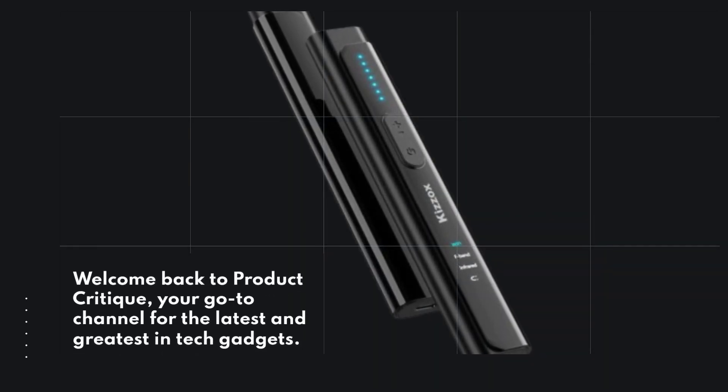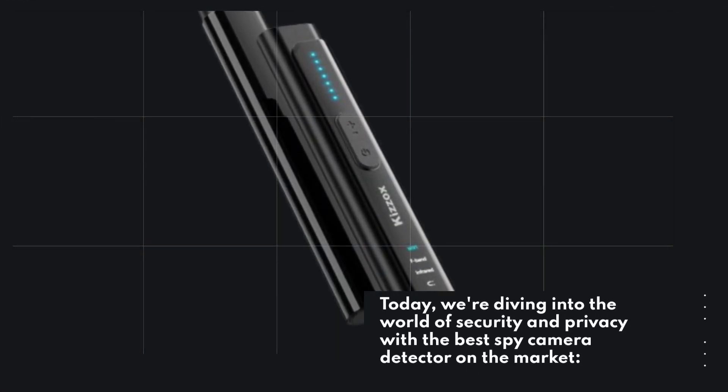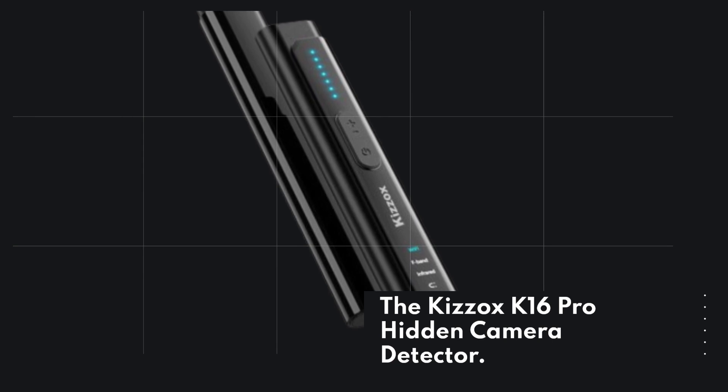Welcome back to Product Critique, your go-to channel for the latest and greatest in tech gadgets. Today, we're diving into the world of security and privacy with the best spy camera detector on the market: the Kizox K16 Pro Hidden Camera Detector.